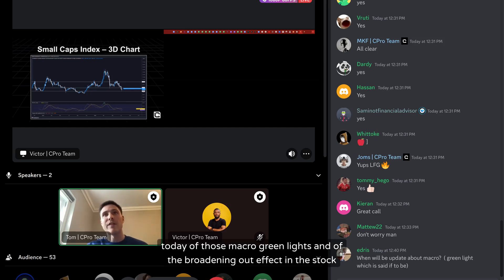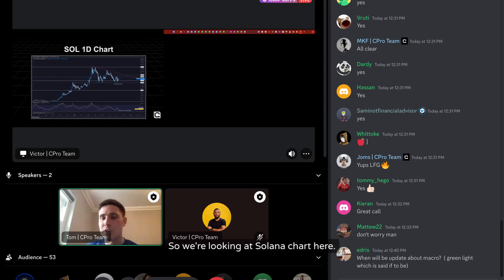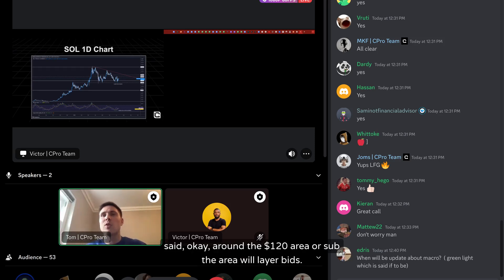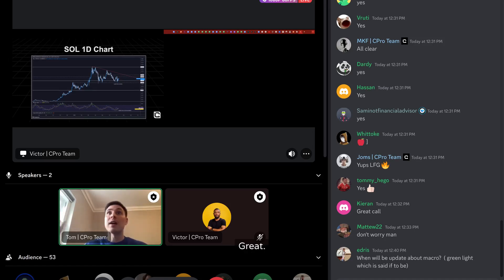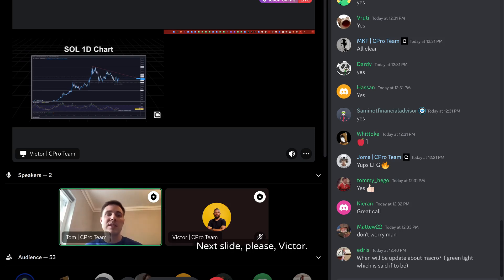On the Solana chart, I have USDT bids layered below $120 — at $120, $118, and down from there. If those fill overnight on a panic drop, great. I'm happy to add to my Solana bags at those levels.